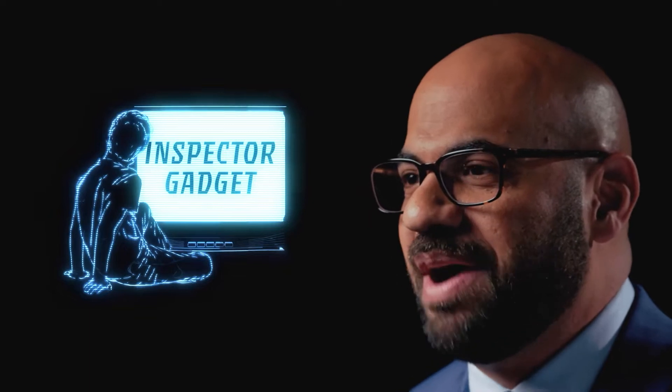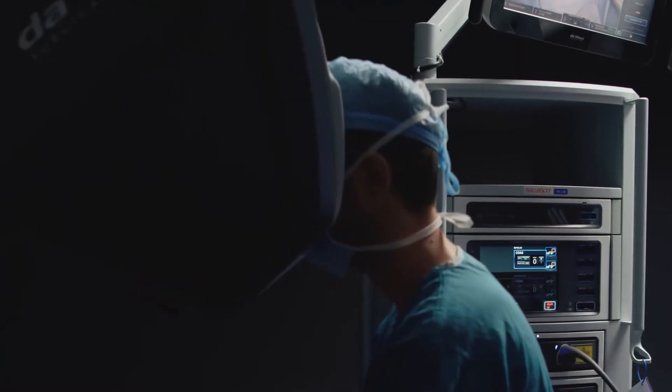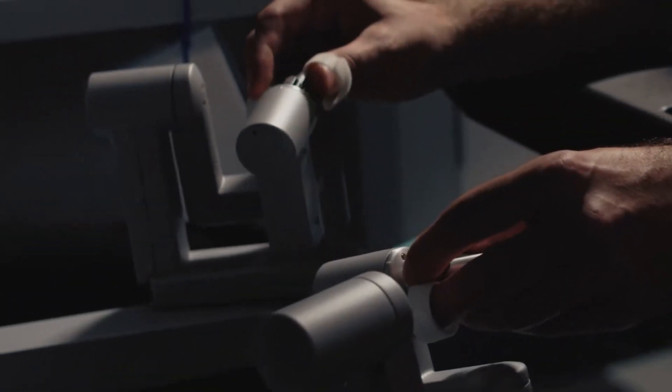When I was growing up, I used to really like this cartoon called Inspector Gadget. And I think what spoke to me about that character was I wanted to be him — this half-machine, half-man, cyborg, if you will. And nowadays, as a surgeon, I get to kind of be that person.